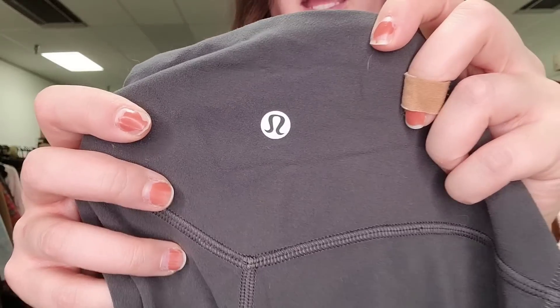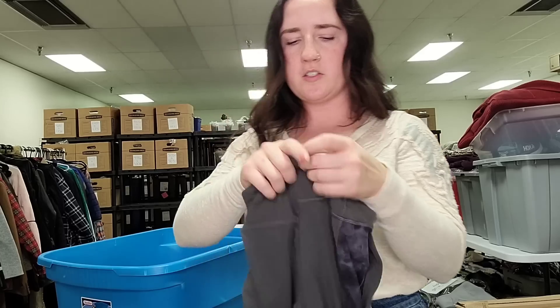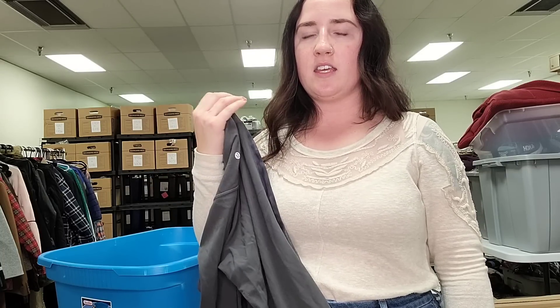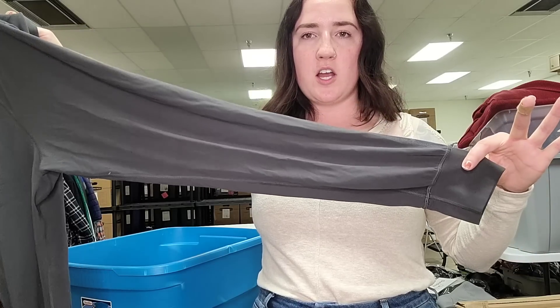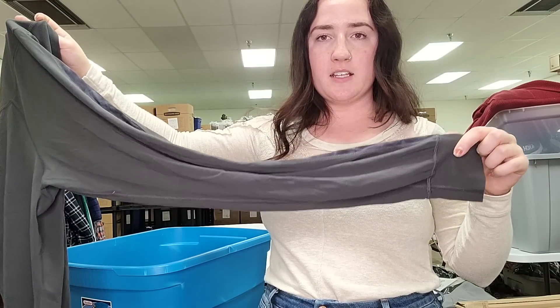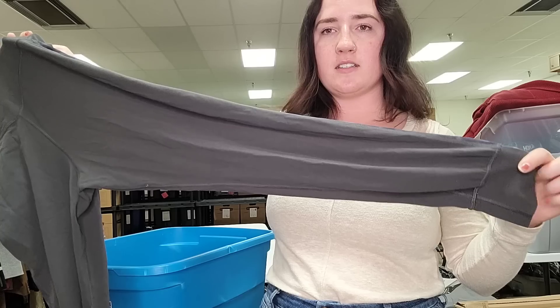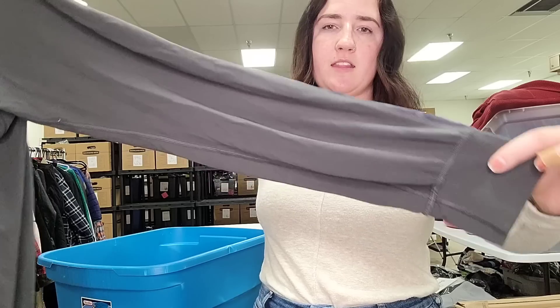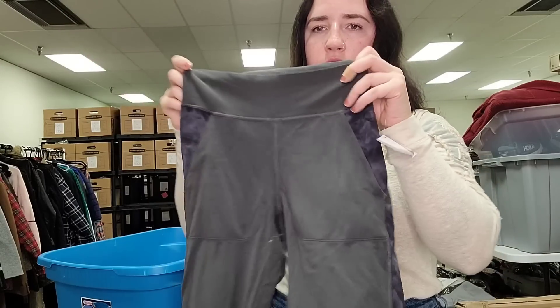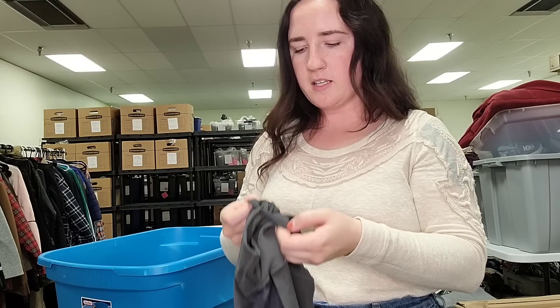This is Lululemon. I won't go too much into detail — you guys know I like picking up Lululemon — but their leggings are not going for as much as they used to. I'm trying to find more of the pants, the wide leg, the joggers, and just different stuff in this brand that sells better than just the leggings, because even though leggings do sell, they tend to sit longer. This is a pair of joggers — they've got some contrast details. These are a size four.